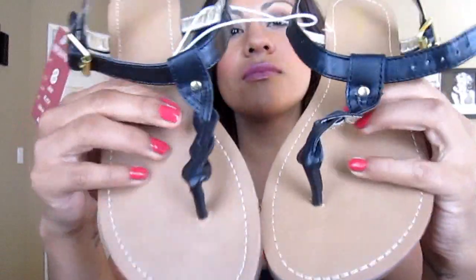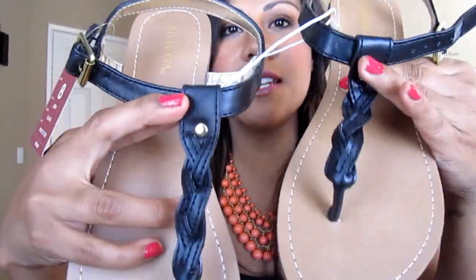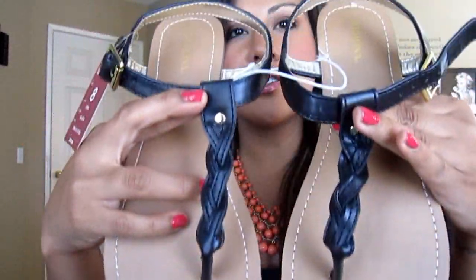Then I went to Target and picked up some sandals, which I probably really didn't need, but they were only $15 and I love these sandals. They have like this braided detail on the front — they're super cute, and like I said I got them for $15 so it wasn't bad.